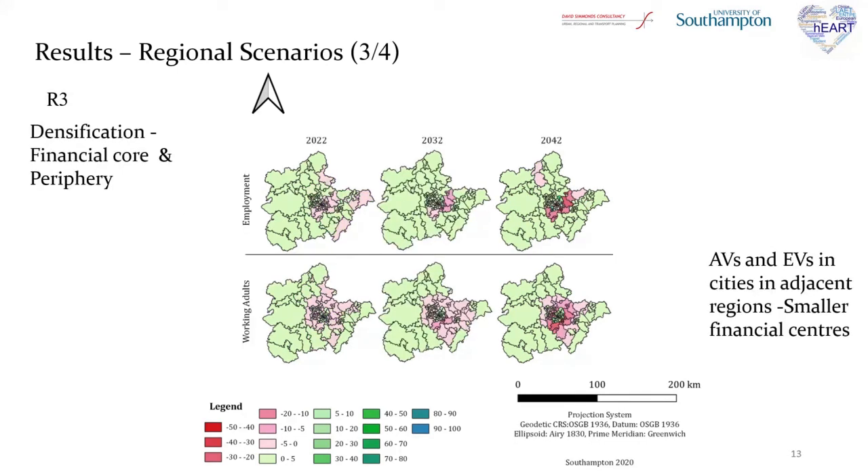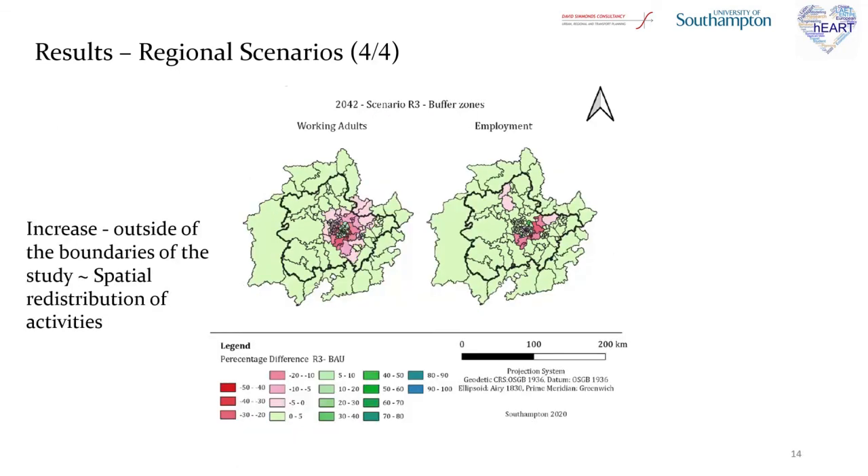Finally, for the R3 scenario, both employment and population are decreased, and regionally it is evident that financial cores as well as peripheral areas attract the two variables. Thus, it is expected that if other cities in adjacent regions adopt these technologies, their financial cores will gain power and new, smaller financial centers will be formed in the borders of this region. The periphery of the region appears to attract population and employment, especially in the R3 scenario.